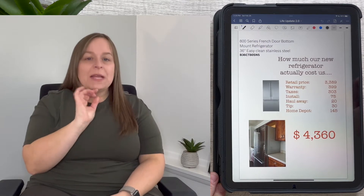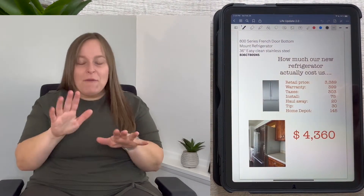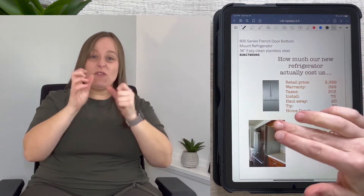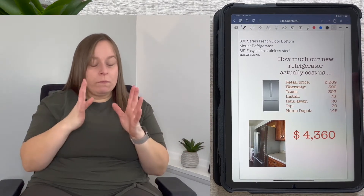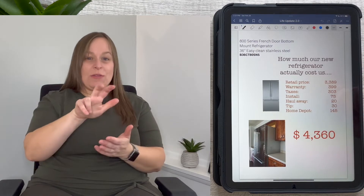We also spent $145 at Home Depot because the refrigerator didn't fit into our cabinet space, despite measuring multiple times. We had to take off the cabinet doors above the refrigerator, and my husband had to cut off about a half inch of wood from the lower cabinet to make it fit. I started with a sander but that was going to take forever and made a total mess of our kitchen. So we went to Home Depot and got a saw and blade, costing $145.